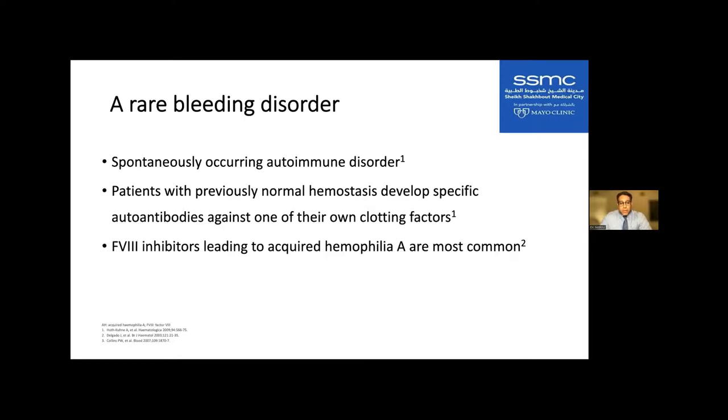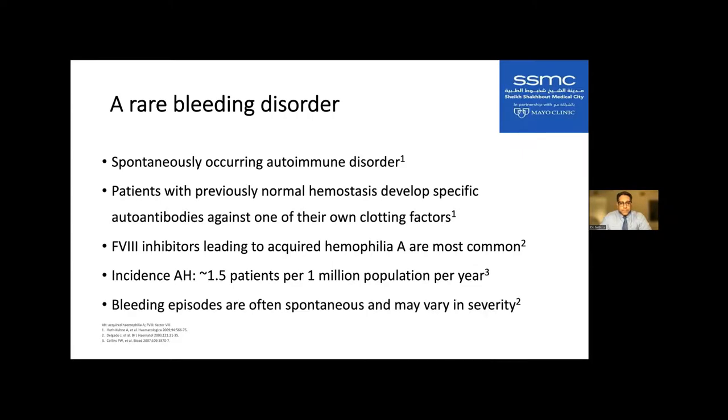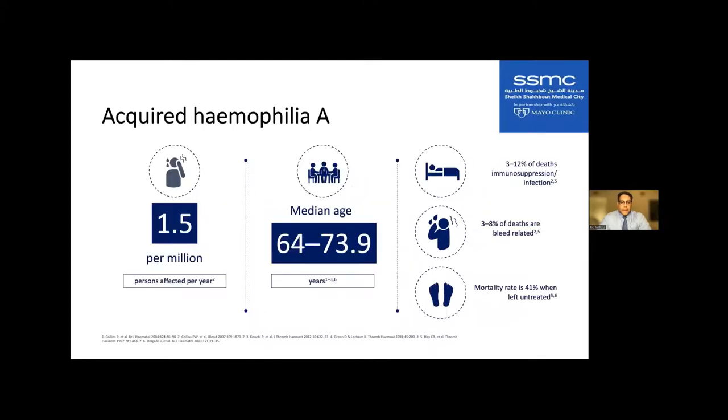Factor VIII inhibitors are the most common, with an incidence of about 1.5 patients per million population per year. These patients can have very severe bleeding. The median age is 64 to 73 years. One of the biggest issues, aside from bleeding, is death from infection because of the treatments for acquired hemophilia — since it is an autoimmune problem, treatment involves immunosuppression.